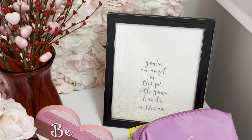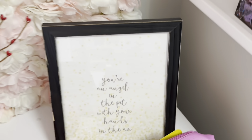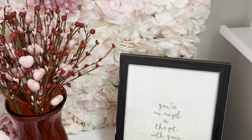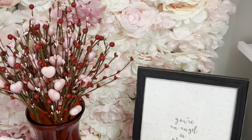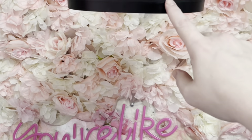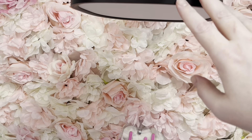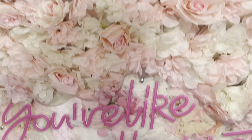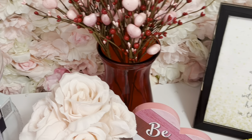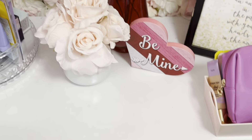A few things in the background: this sign says 'you're an angel in the pit with your hands in the air' — my husband gave me that for Christmas. It's lyrics from a Third Eye Blind song, and he's taking me to a Third Eye Blind concert in the front row. You'll also see this overhead light in my background a lot because I'm too lazy to keep flipping it up and I don't want to break it. I use it whenever I do overhead videos on this vanity — this is my old one I don't really use anymore, and we took the back off so it's been good for the background.